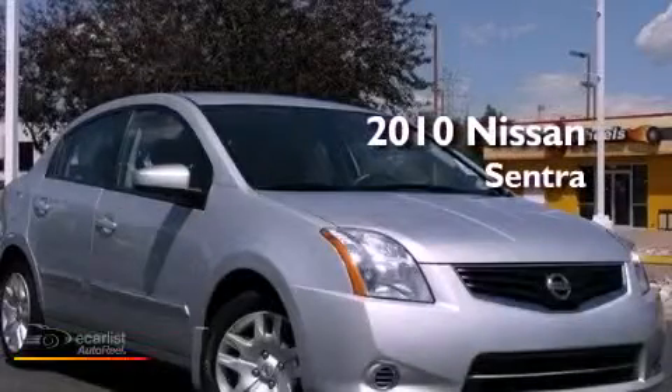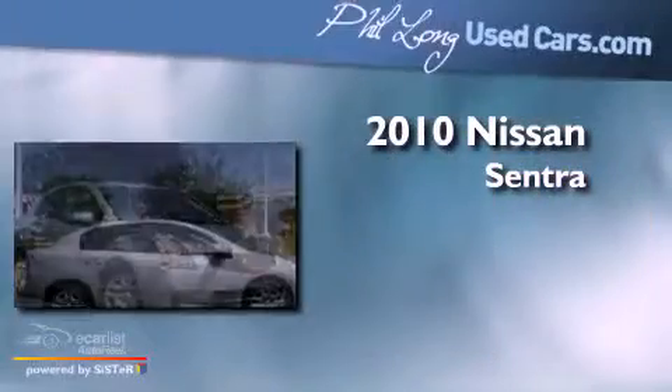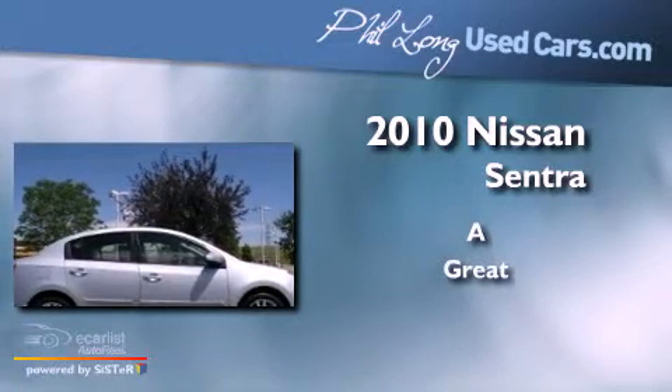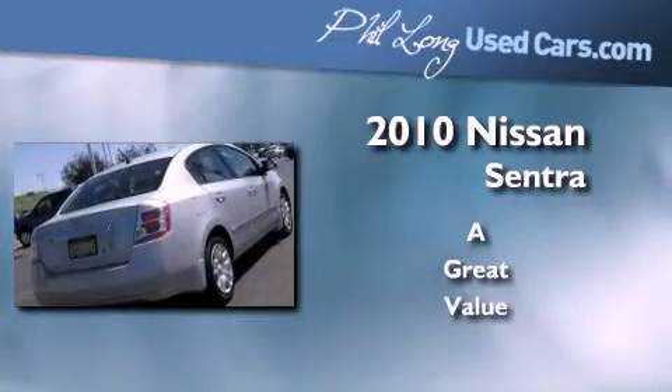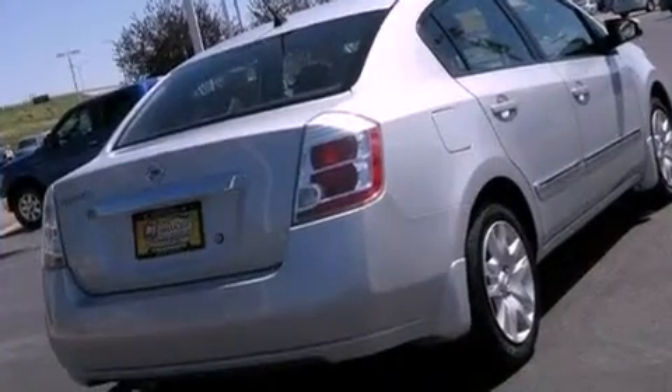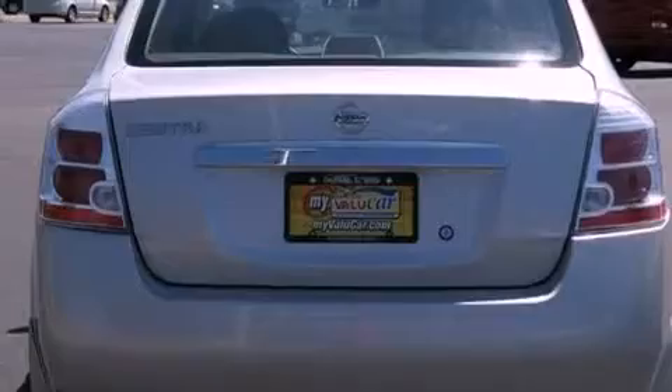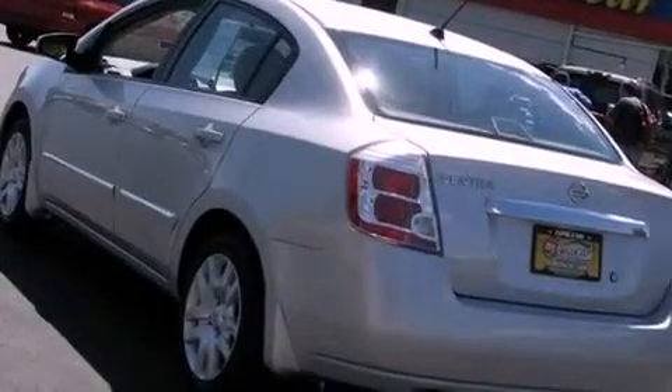This is a 2010 Nissan Sentra. Its top features include a rear window defroster, an electronic throttle, tinted glass, a low tire pressure indicator, and rear impact crumple zones.